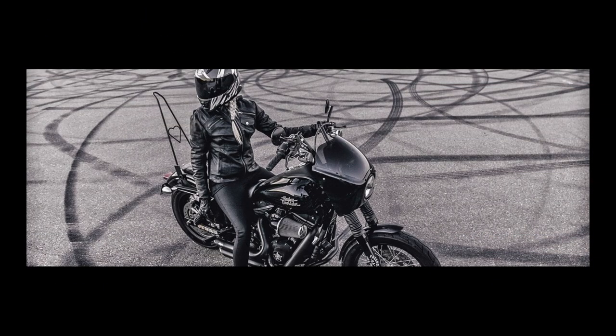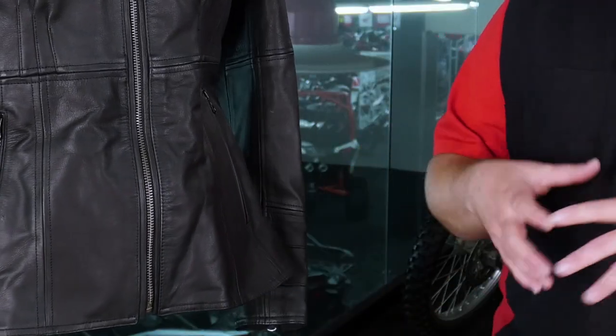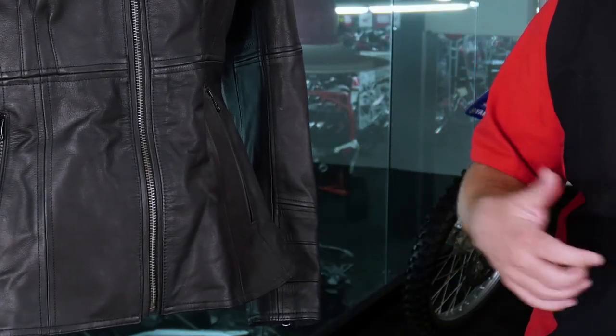Now, speaking of comfort on the bike, a lot of times in ladies' jackets when you sit down, they kind of want to bunch up a bit. What they've done here is they've given you a side zip on both sides to give a little bit of relief, so that you don't get that bunching up that you could have if those didn't exist.